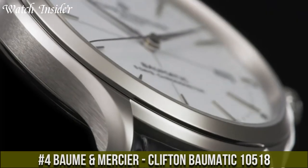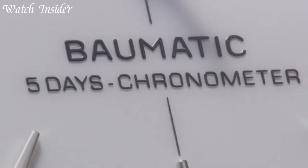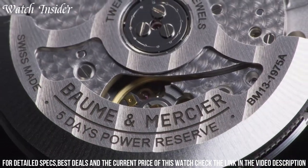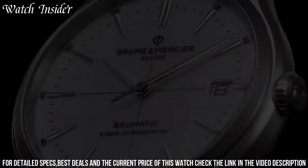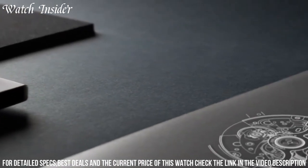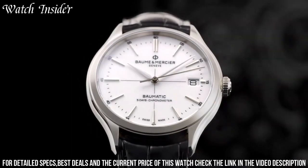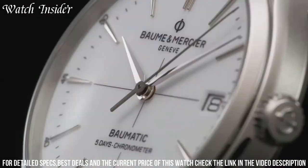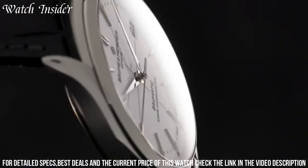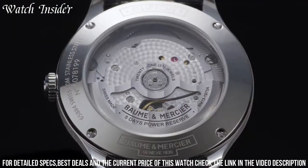Number 4: Baume & Mercier Clifton Balmatic 10518 — a remarkable timepiece combining elegance and technical performance. This watch is powered by the BM13-1975A, a highly precise automatic movement with a power reserve of 5 days. With a 40mm stainless steel case and a clean white dial with rose gold hands and indexes, the date function is displayed at 3 o'clock and the watch is water-resistant up to 50 meters. The sapphire crystal case back allows for a stunning view of the movement, making the Clifton Balmatic 10518 an excellent choice for any occasion.